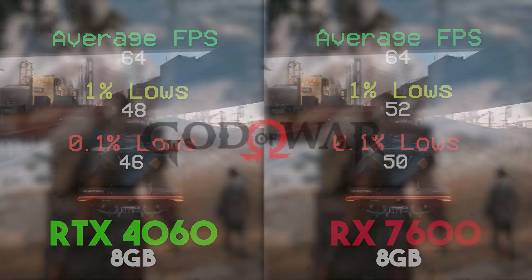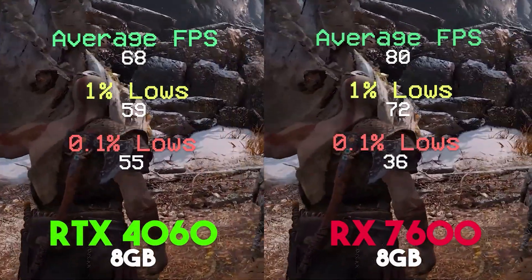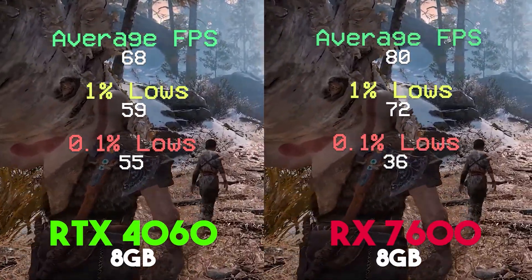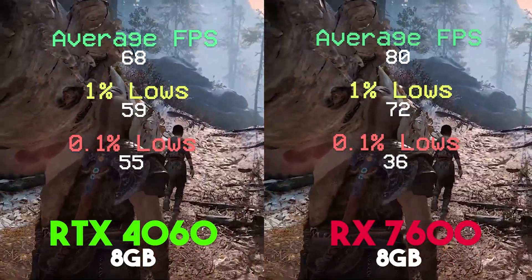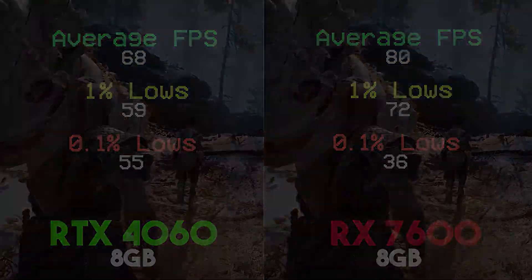If we simply consider the average FPS among all these games, both GPUs seem to perform equally, and both are great GPU choices. It's simply up to you to decide whether those extra NVIDIA features are really worth the extra price tag.